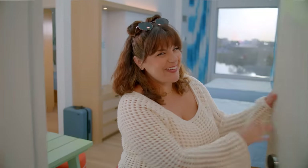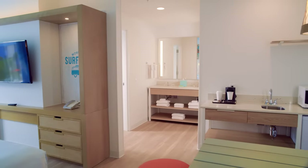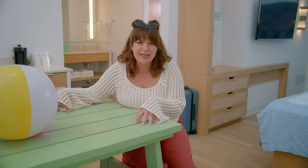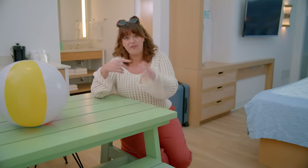Let's begin, shall we, with the two-bedroom suite. Or as I like to say, do you know how much this would cost in New York City? Two bedrooms sleeps up to six people. The bathroom has separate sink and vanity areas so multiple people can get ready at once. You can even have a picnic right here in your room. Vibes, value, vacation!